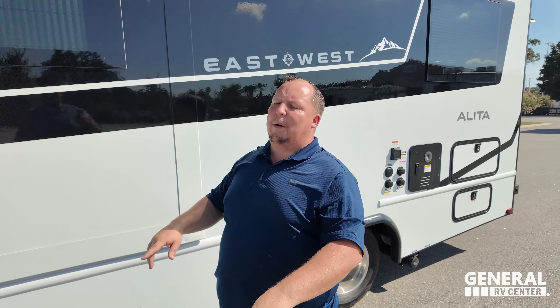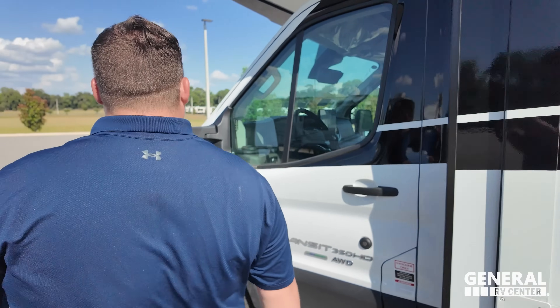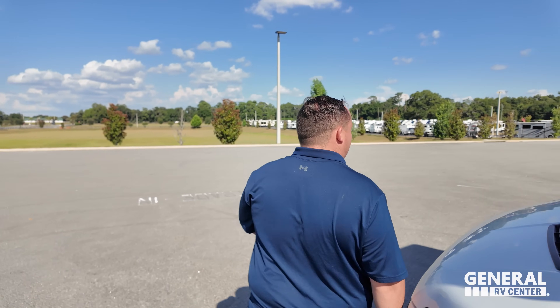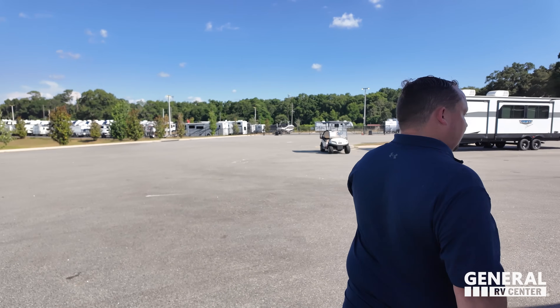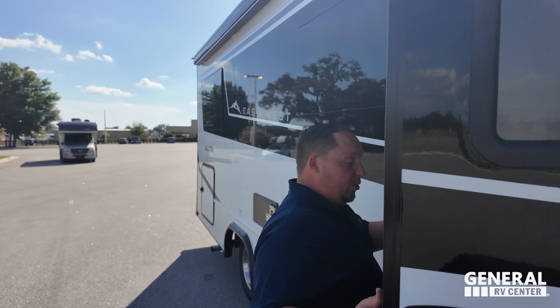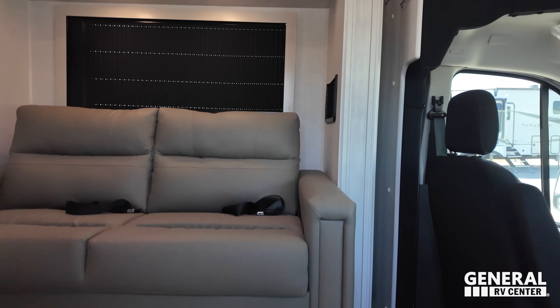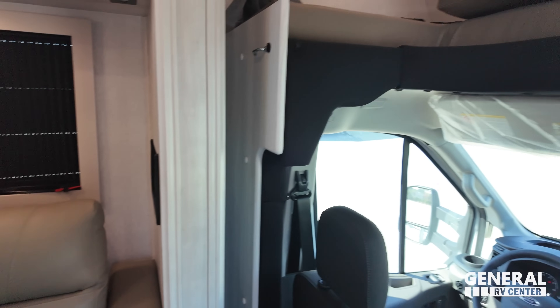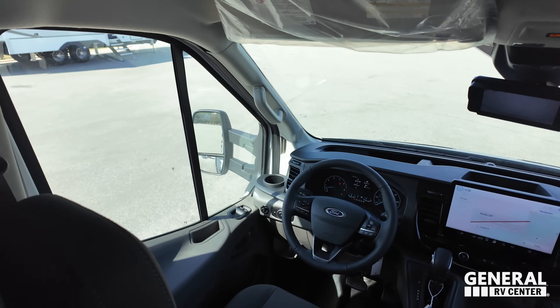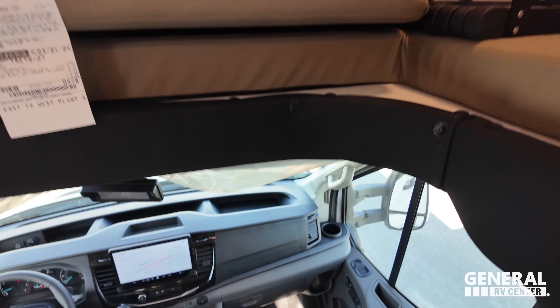The outside of this unit looks great, but the inside looks even better — come on in. Starting up front, you have that nice Ford Transit chassis bunk over the cab.